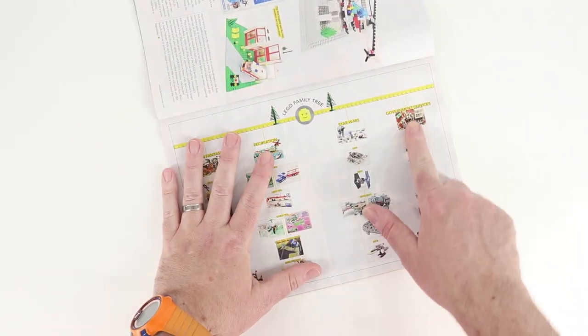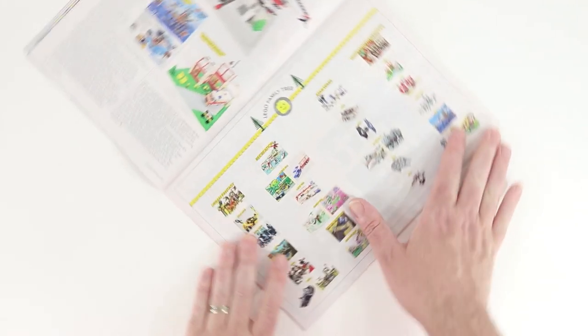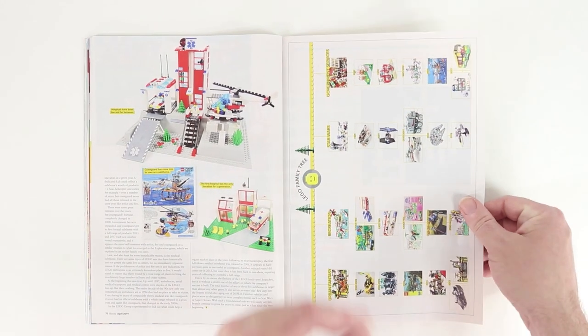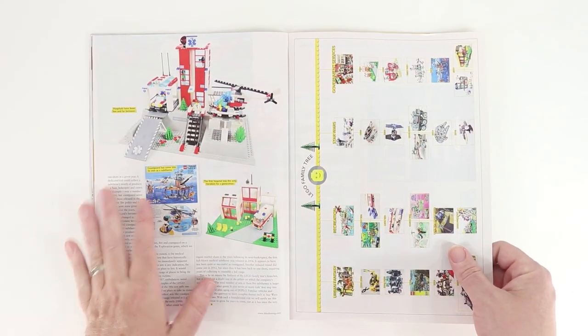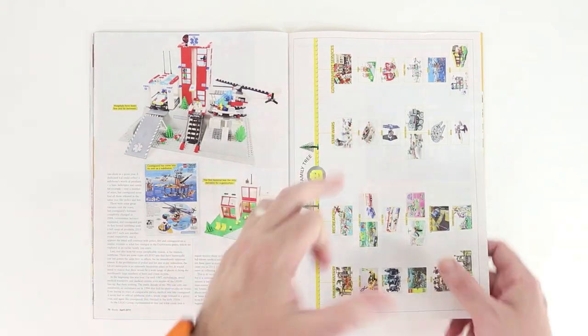Here we've added the government services family tree to the last couple of family trees. I still think someday we need, in Blocks, some sort of overview of all the family trees. I hope that's coming. It seems like so far we're just still kicking out the new family trees, but let me know what's coming.